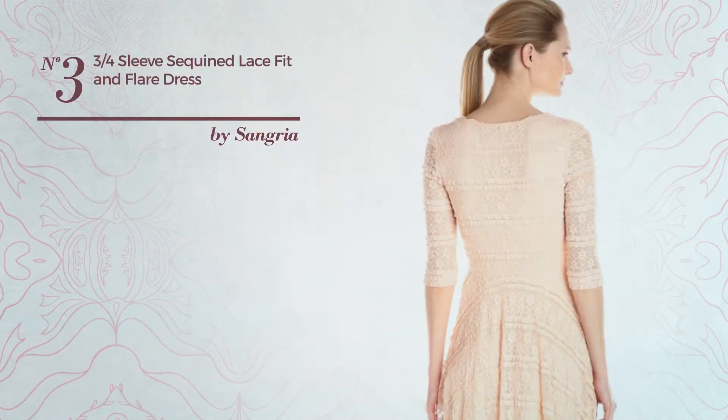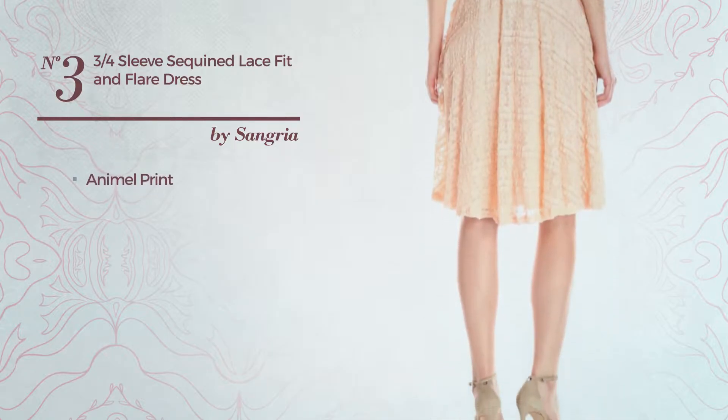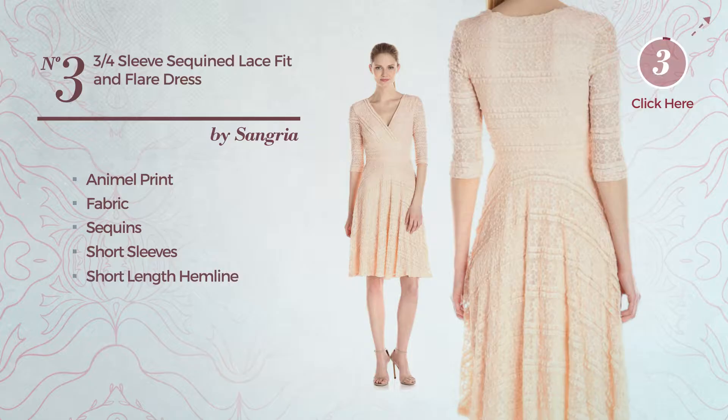Number 3: Ani All Fit & Flare Dress. Featuring a chic style with animal print, produced with fabric decorated with sequins, this dress includes short sleeves and short length hemline. Available solely in this color.